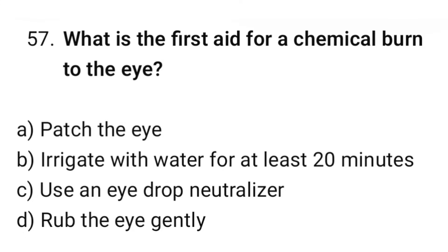Question number 57. What is the first aid for a chemical burn to the eye? The correct option is B: Irrigate with water for at least 20 minutes.